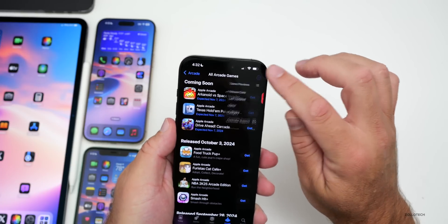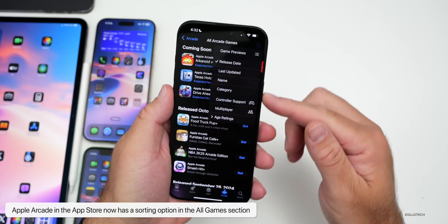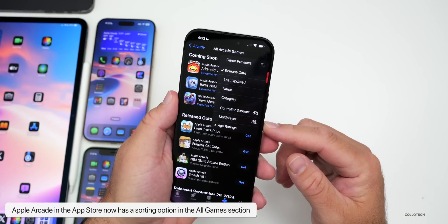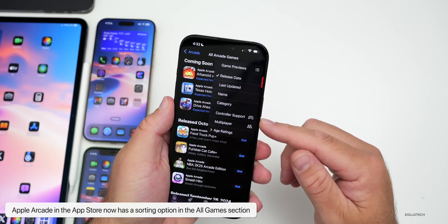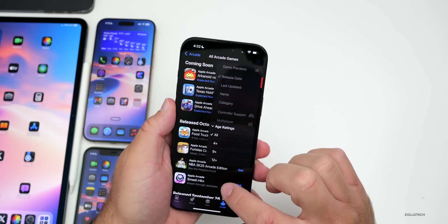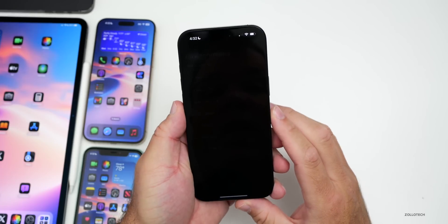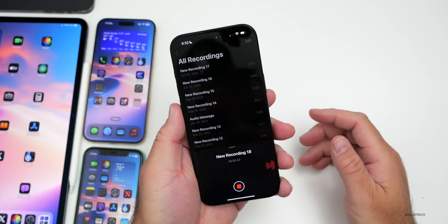In the App Store's Arcade section under All Games, there's now a sorting option in the upper right. As Apple adds more Arcade games, you can now sort and filter by controller support, multiplayer, age ratings, and more. That's a useful addition in this beta update.